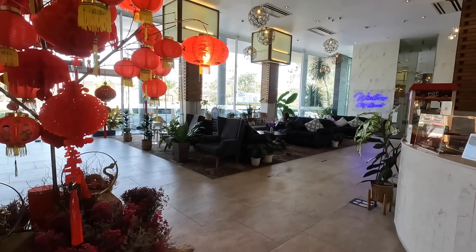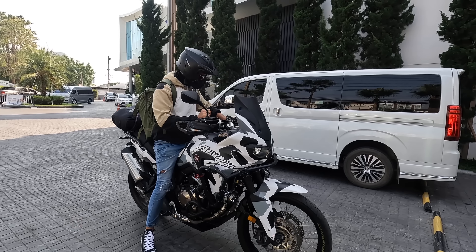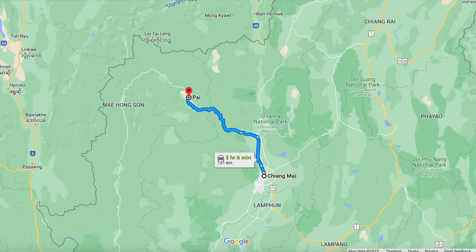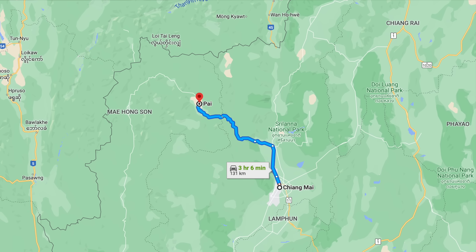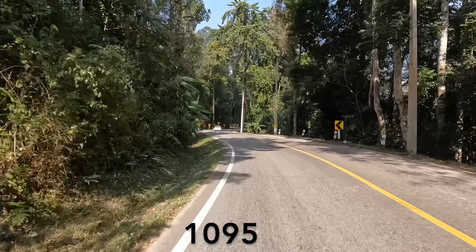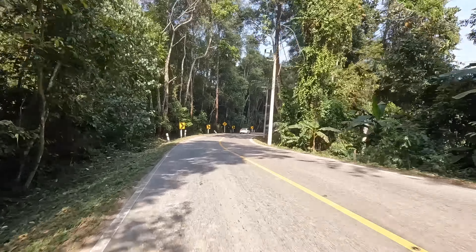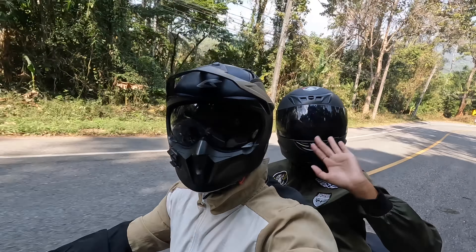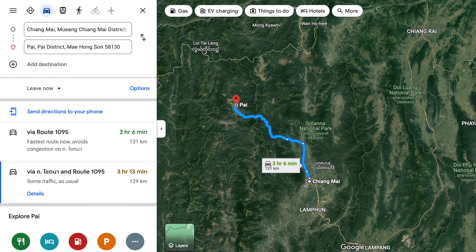Good morning guys — today we are leaving Chiang Mai and heading to Pai. Pai is 131 kilometers away from Chiang Mai via a beautiful mountain road, part of the Mae Hong Son Loop — road number 1095. From Chiang Mai to Pai there are 762 curves. The GPS says it will take approximately three hours, but with the Africa Twin it will probably be less.